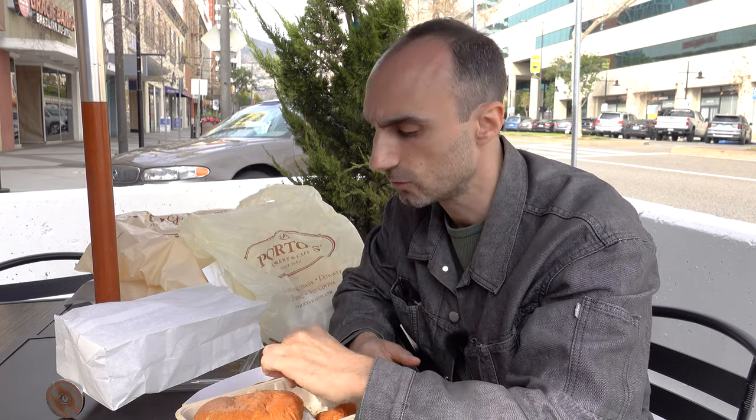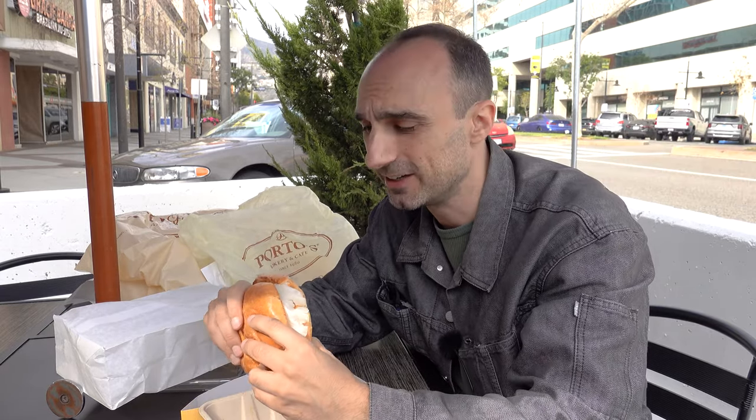It's so good — it's amazing. I wish you guys could actually taste this, but I guess that'll be an excuse for you guys to go to Glendale. I'm going to enjoy my meal.